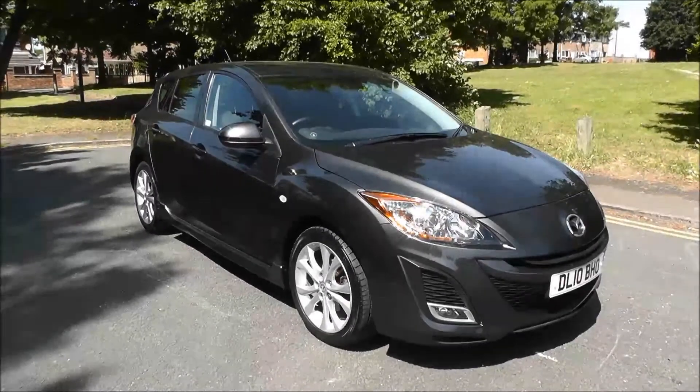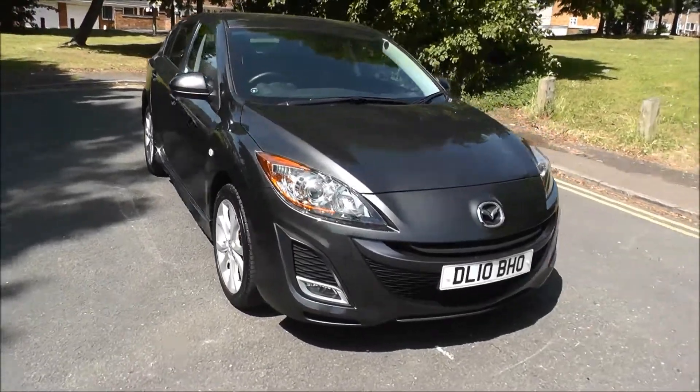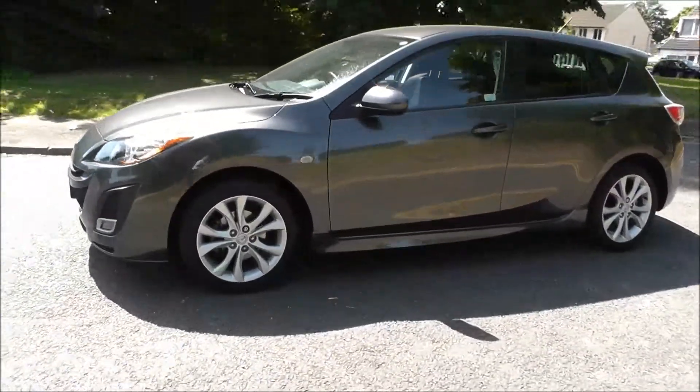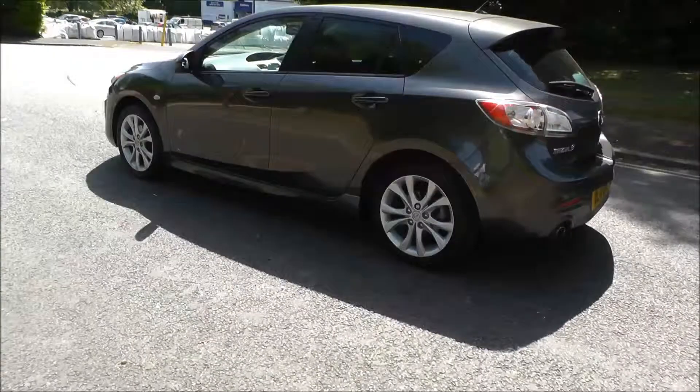Hello and welcome to Brindley Mazda Wolverhampton. Here we have a Mazda 3 1.6 Sport 5 door, finished in graphite grey, registered in 2010. The vehicle has covered 15,350 miles, it has a 5-speed manual gearbox and the road tax for 12 months costs £140.